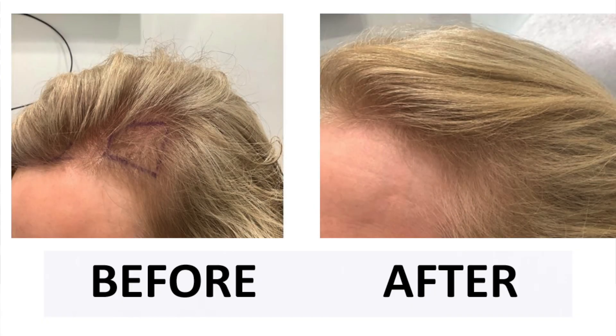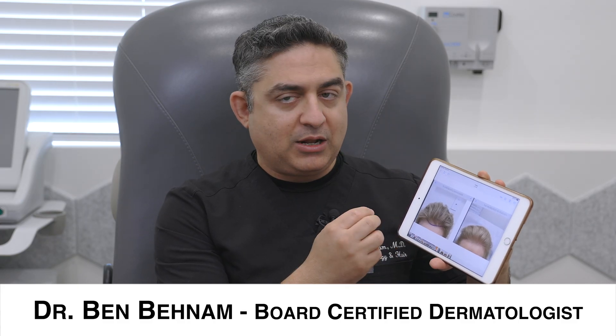This is a young female who was thinning in the frontal areas. We saw her because she had been on some oral medication that wasn't really helping, and she had also done some other procedures that were not helping. The before photo is from April of 2022.